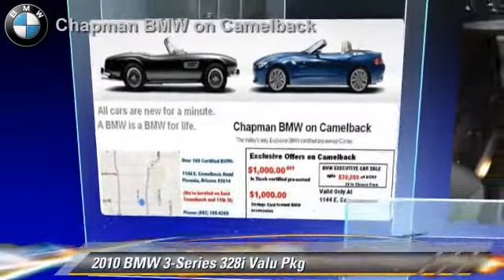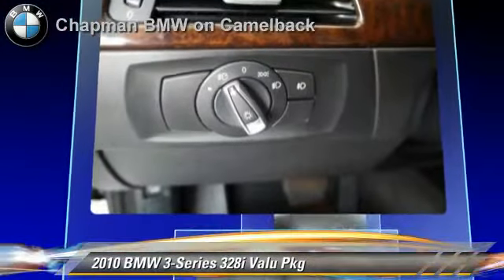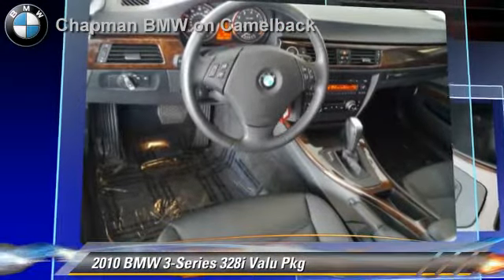The 2010 BMW 328i, powered by a 3-liter 6-cylinder engine with a 6-speed automatic transmission. This vehicle has fewer than 30,000 miles on the odometer.